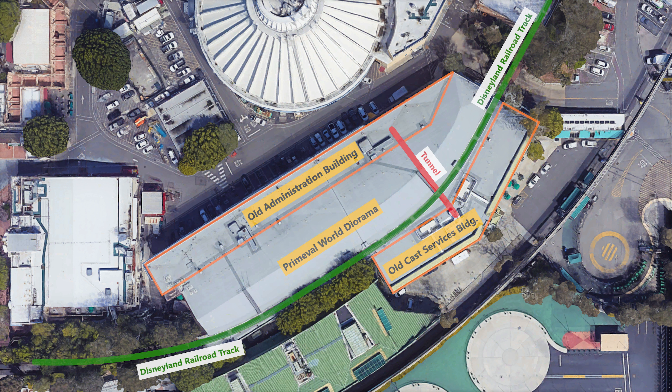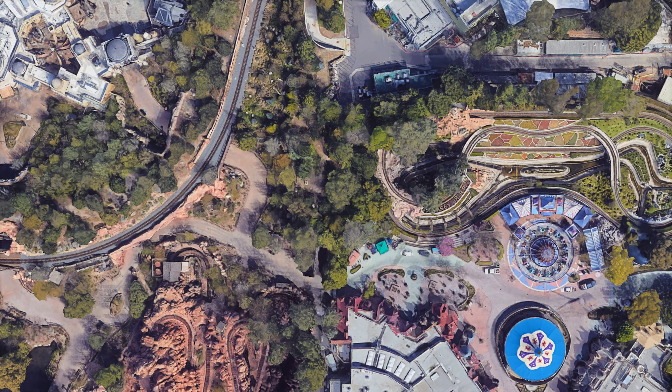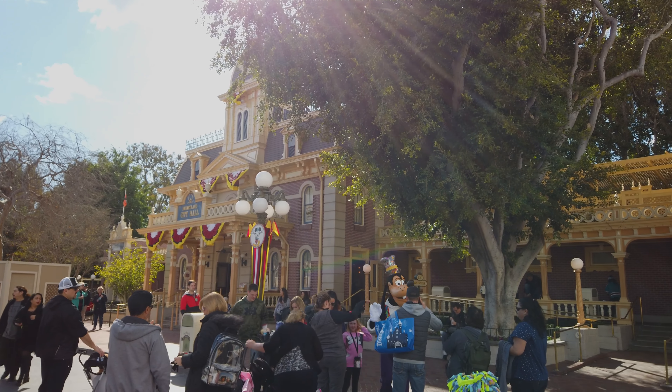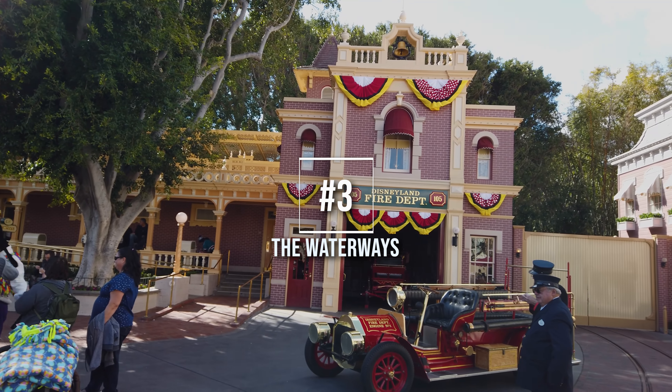Number 4: Tunnels. There is conflicting information online as to whether or not Disneyland in California has underground tunnels. One thing you might already know is that the Magic Kingdom at Walt Disney World does have tunnels called Utilidors. However, it may surprise you to know that Disneyland does in fact have tunnels — they just don't interconnect the way they do in Florida.